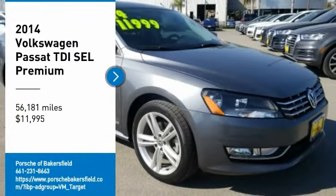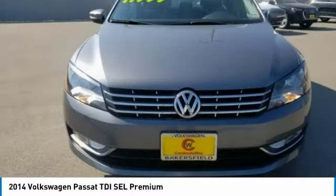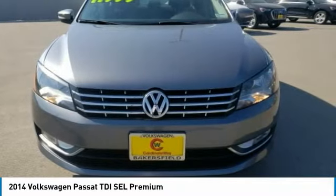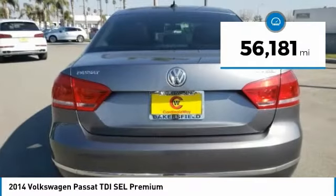We are pleased to show you the 2014 Passat. The Volkswagen Passat is roomy and powerful. It is a supple and controlled ride with a quiet and comfortable interior. Volkswagen brings it all together and is priced below $15,000. This vehicle has less than 60,000 miles.